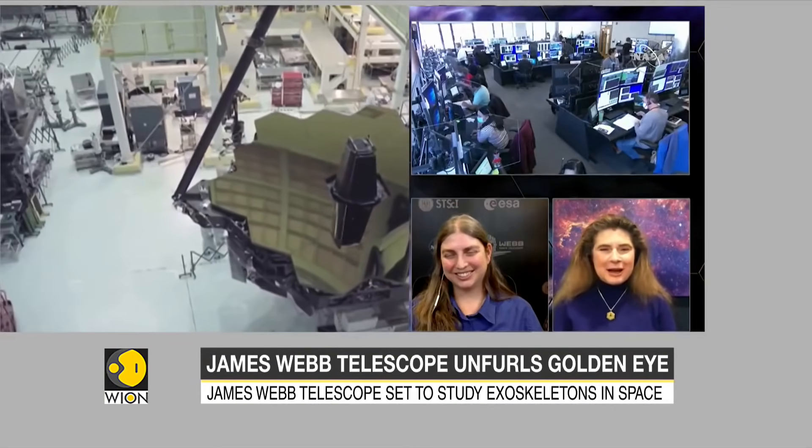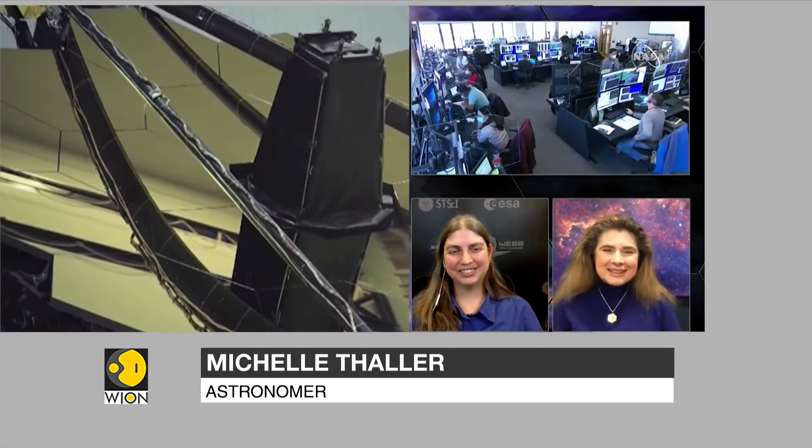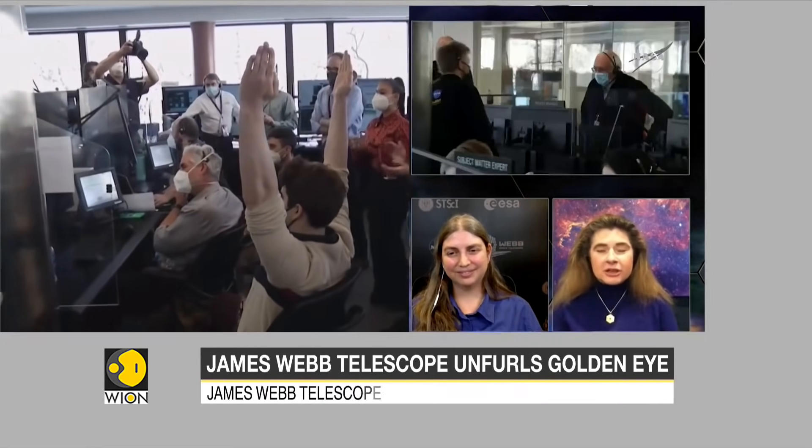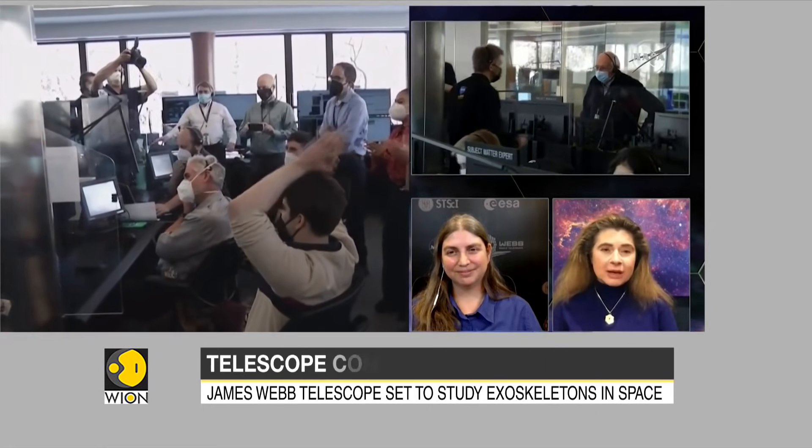I just feel this kind of glow in my chest right now, just seeing that mirror all deployed all together. The size of the mirror allows us to collect more light from fainter objects, and in a lot of cases that means farther away objects whose light took many billions of years to travel to us.